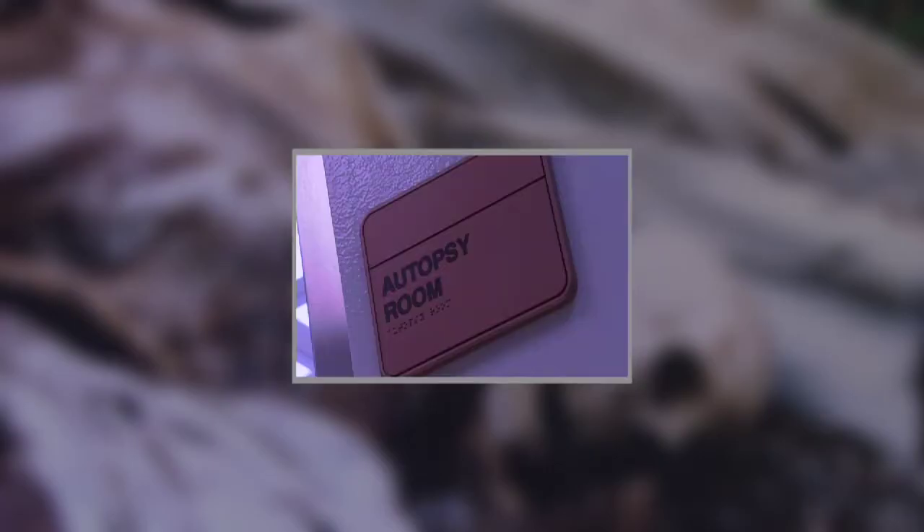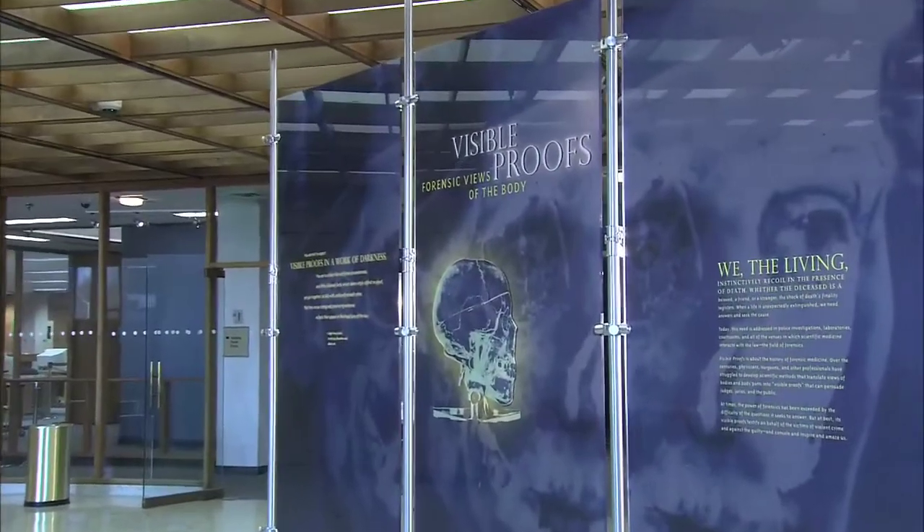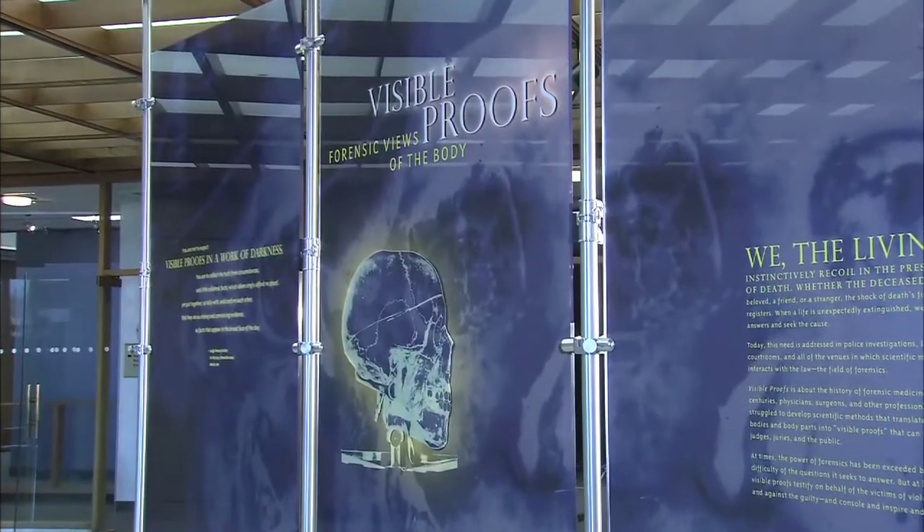Banners for the Visible Proofs exhibit set up in the lobby of the National Library of Medicine. A glass case displaying very old forensic books and a heart with a puncture wound displayed in formaldehyde. The National Library of Medicine presents Visible Proofs: Forensic Views of the Body.